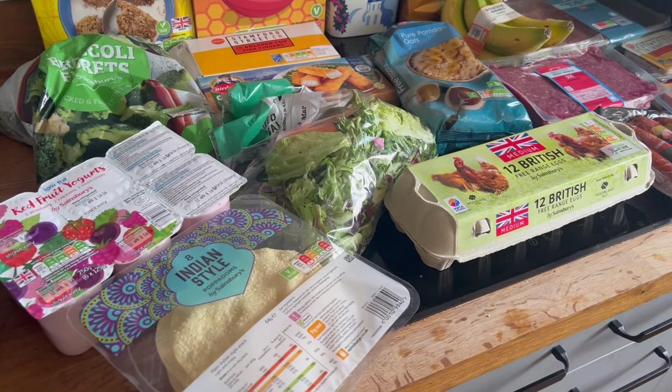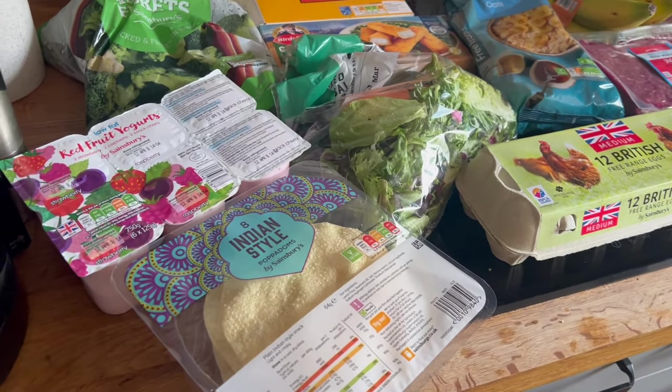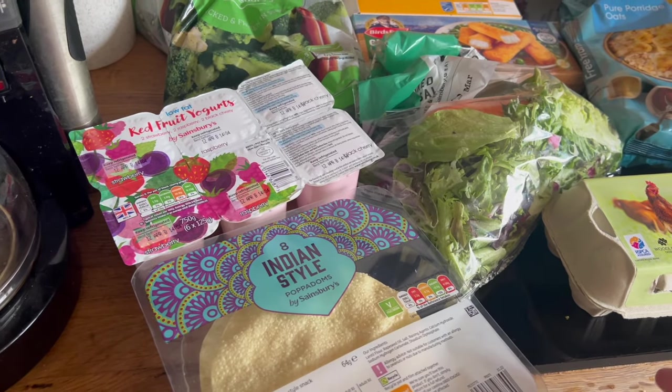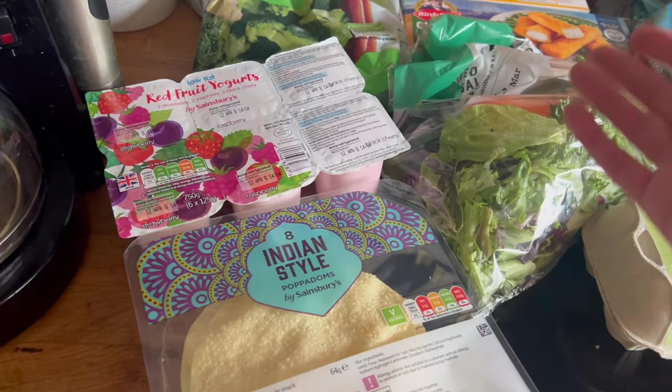Right, let's get into it and see what we've got and how much it costs. Let's start over here so I can get this back in the freezer. Poppadoms — I'm going to do a curry at some point and the kids love poppadoms. I love poppadoms. Everyone loves poppadoms.